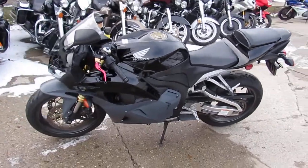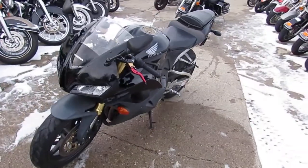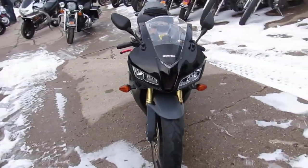Hey guys, it's ApprovalPowersports.com here doing some videos on our used bikes. We've got over 600 used bikes in our showroom for sale. Today I'm going to show you this used Honda CBR 600 for sale.